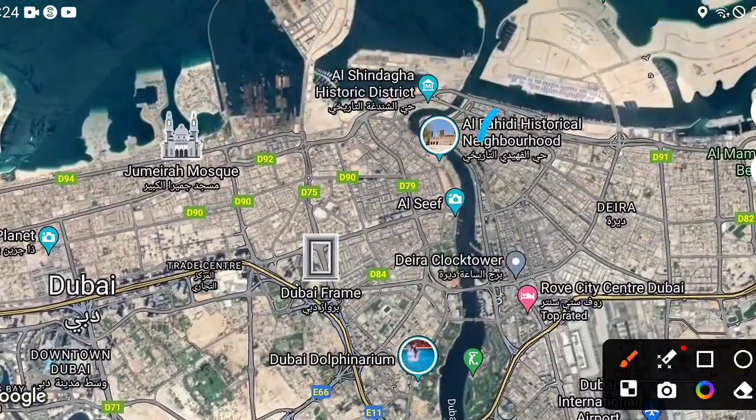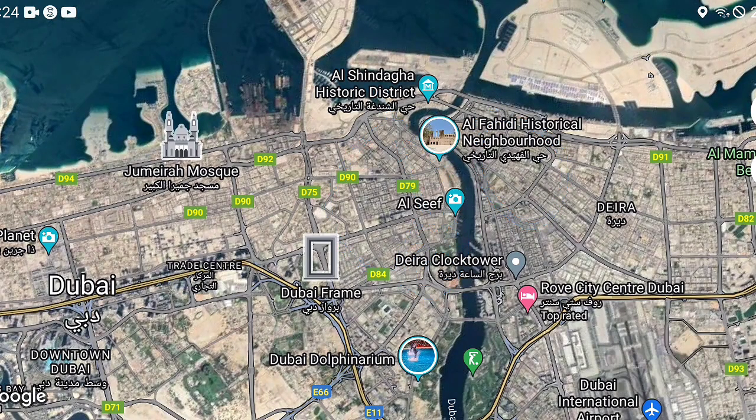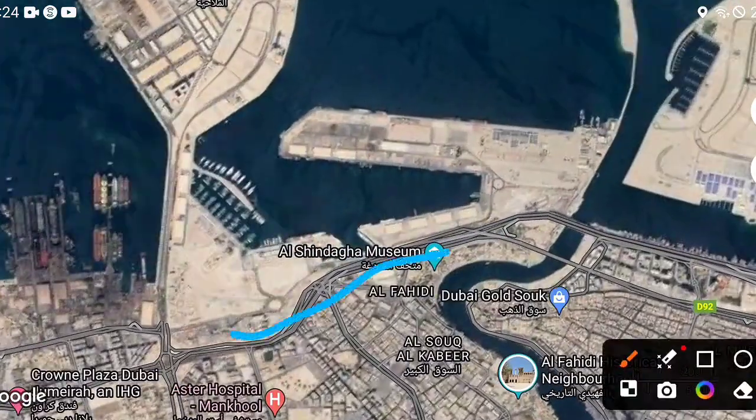This is the old city — this is Deira Dubai, this is Bur Dubai. There are hospitals in this area, so you are very near to hospitals and many amenities. This is Rashid Yacht and Marina.